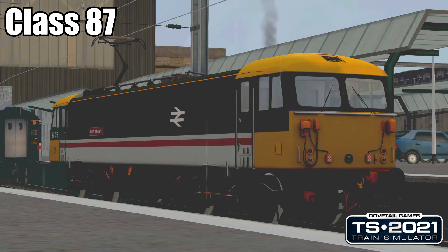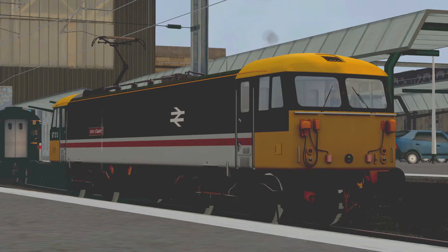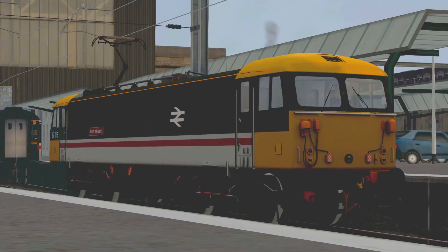Hello everybody, Donkey here, and yes we are back with some more Train Sim 2021. We are back on the West Coast Mainline North DLC, and today we have a Class 87 in InterCity livery. We did the 86 in the last video, and this time we have an 87. They're not too different, but there are some differences. It seems our 87 is called Giano Groat, like the place in Scotland.